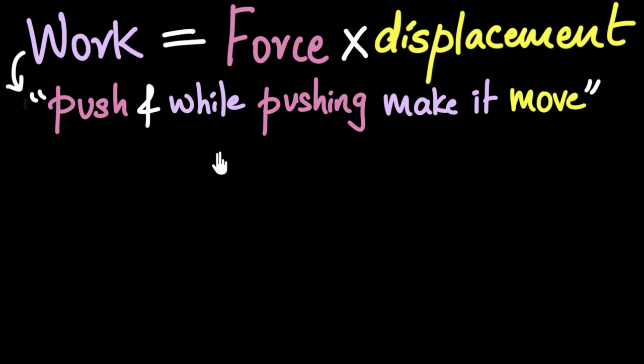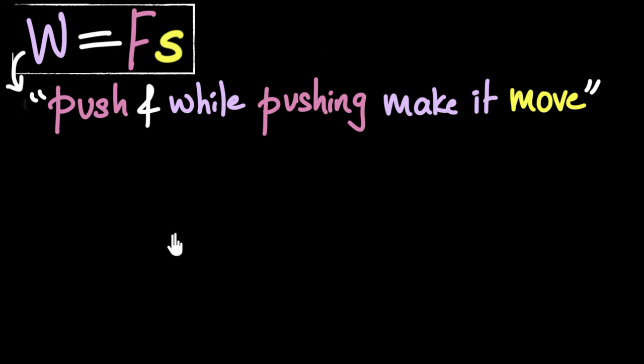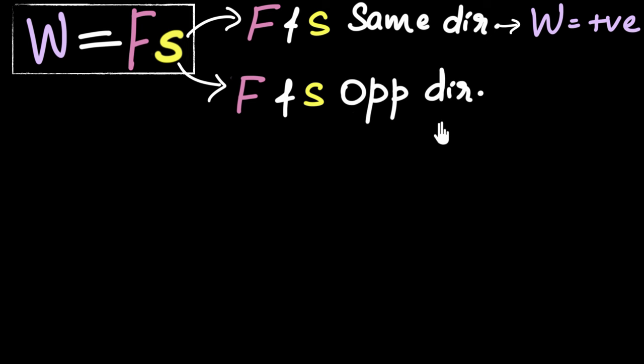This work done can be both positive and negative. So let's find out when it's positive and when it's negative. Let me write this in short form: W equals F into S, where F is the force and S is the displacement. If the force and displacement happen to be in the same direction, work done is positive. On the other hand, if the force and the displacement are in the opposite direction, work done is negative — a number smaller than zero.